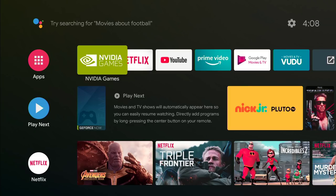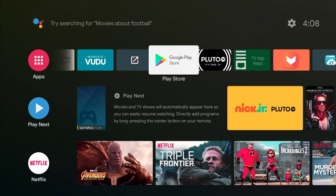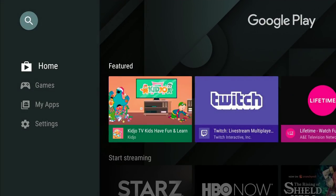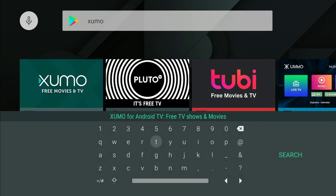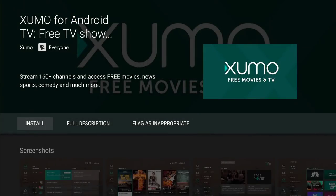The first thing we need to do is install it from the Google Play Store. I have the Google Play Store added to the home screen of my Nvidia Shield TV. If you don't, go all the way over to Apps, press Enter, and press Enter to get more apps. We're going to search it — this is how you spell it: X-U-M-O. Press Enter, go down, and install it.